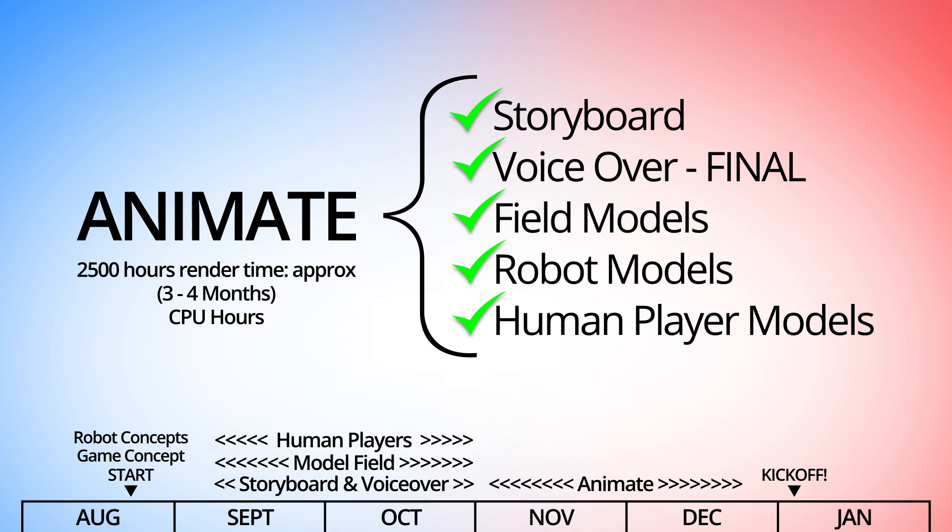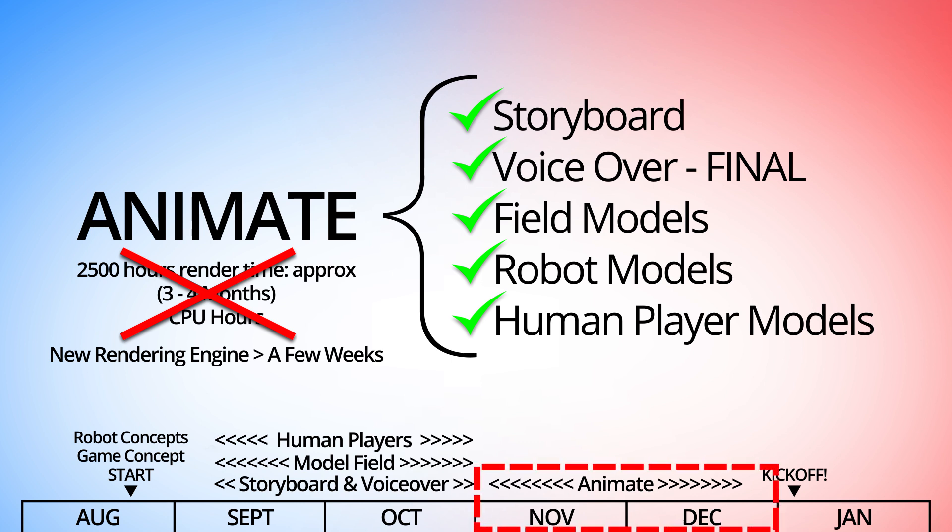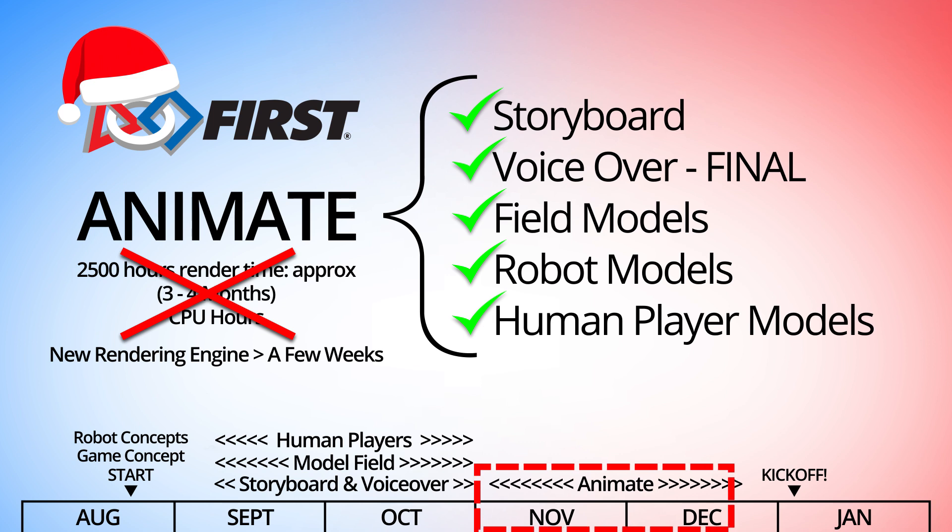Last year, however, we started using a newer rendering technology which is a lot faster and massively expedites that process. Where we used to have to render through Christmas and New Year's just to meet the kickoff deadline, now we can wrap things up before the holidays. It's really nice not having to work on the game animation on Christmas Day, which we did do for the first couple of years.